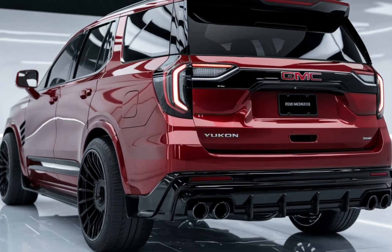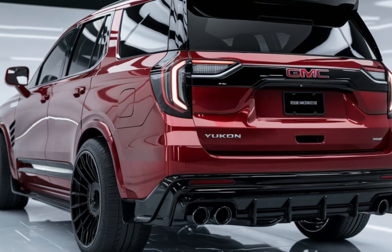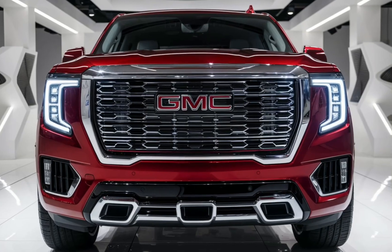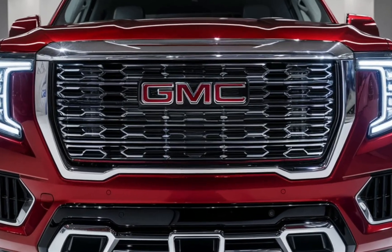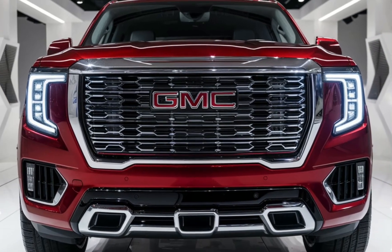The 2025 GMC Yukon also offers the Denali trim, which adds luxury elements like premium leather upholstery, a head-up display, and advanced noise cancellation technology for a quieter ride.